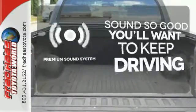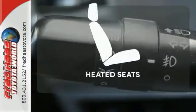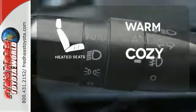You might take a drive just to listen to the premium sound system. Wrap yourself in the comfort of heated seats.